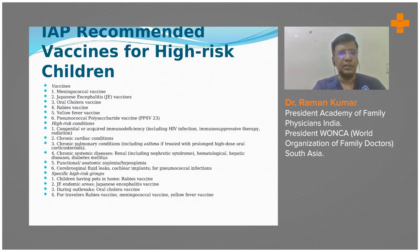This information comes from the IAP Indian Pediatrics paper. Some of the special high-risk vaccines for children include meningococcal vaccine, Japanese encephalitis, oral cholera vaccine, rabies vaccine, yellow fever vaccine, and pneumococcal polysaccharide vaccine.